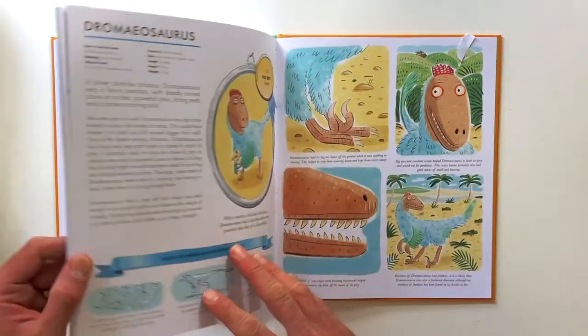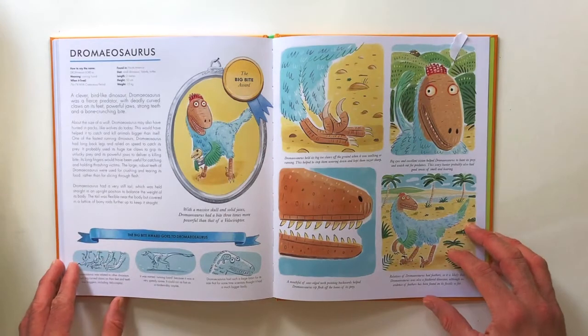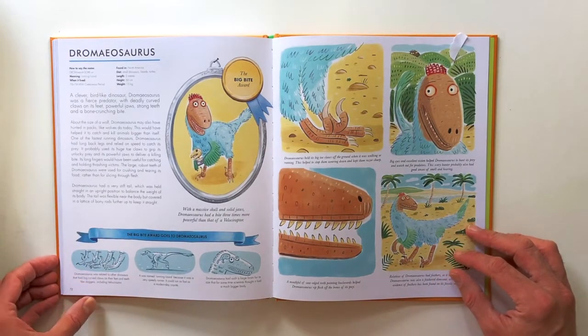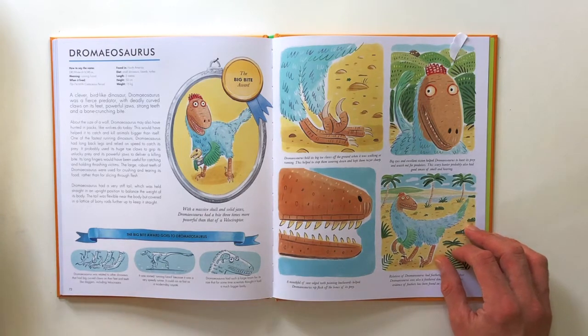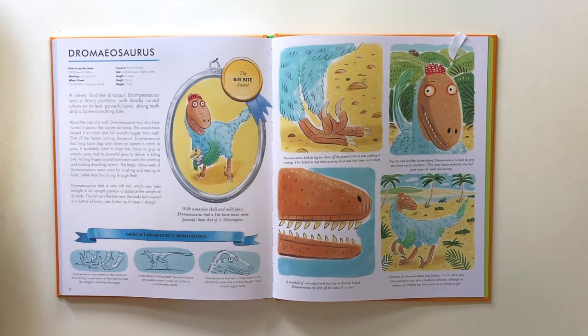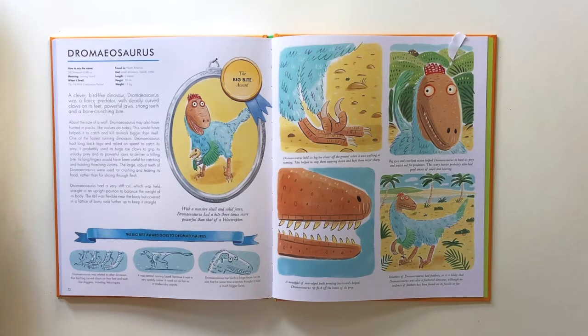And the one we're going to learn how to draw today is Dromaeosaurus. Dromaeosaurus means running lizard. It lived about 76 to 74 million years ago in the Cretaceous period and it was found in North America. It ate small dinosaurs, lizards and turtles, and it grew up to two metres long.